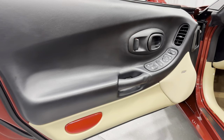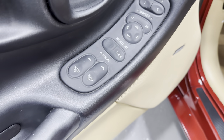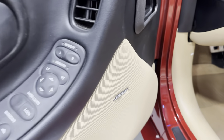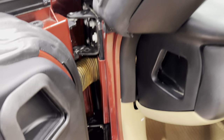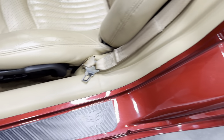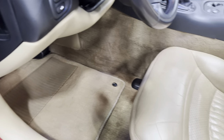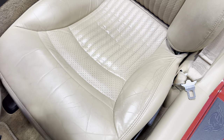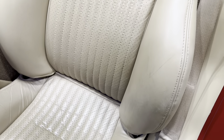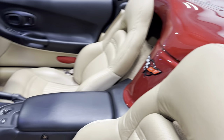Coming to the passenger door panel, you can see it's got the vent down here. We've got memory seats for the driver, power mirrors, power locks, and power windows. Again, the Bose sound system. Looking at the seat condition — there is a little bit of wear, not a whole lot. It's still very presentable, with a little bit of wrinkles, but overall it's in great condition.